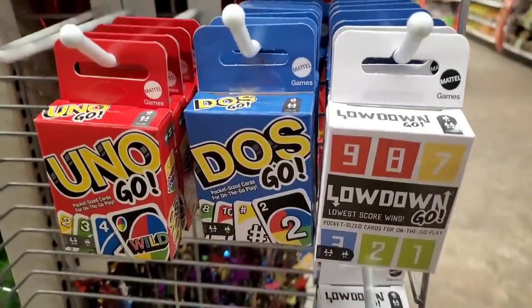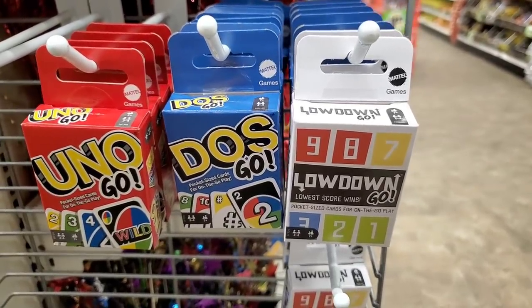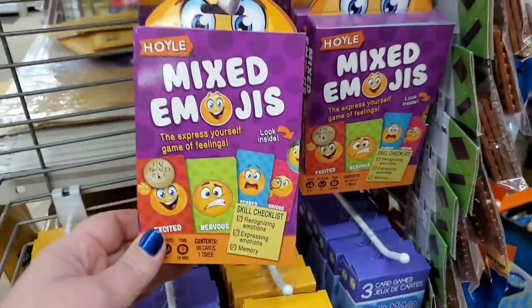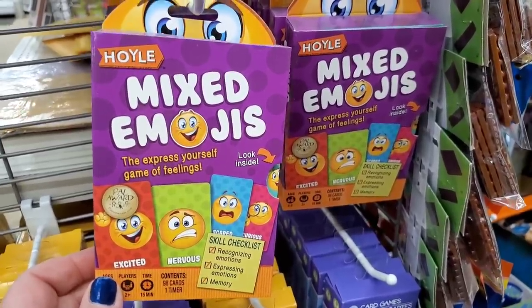Here in this small Farmingdale store, they do have the Uno, the Dos, and the Lowdown — all three of them, all in one store. They also have the mixed emoji games. If you're planning Valentine's with a hard-to-tie-down man, you might want to try playing this game with them — I find this game so amusing.